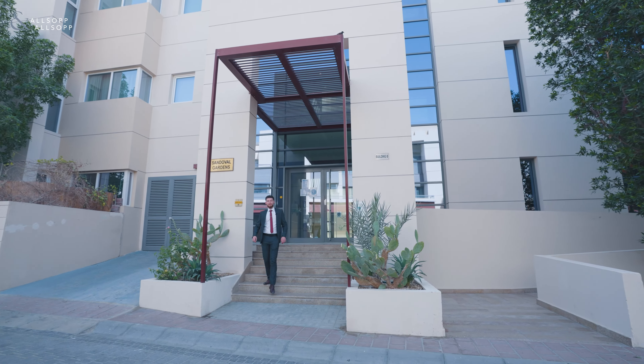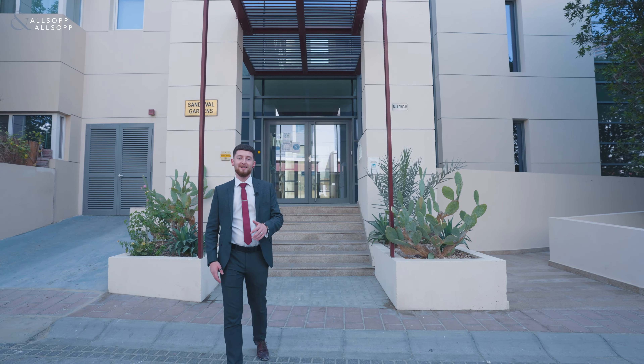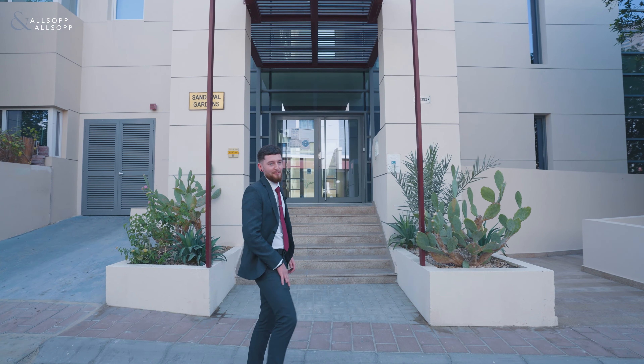Hi, I'm Ryan from Allsop and Allsop Real Estate, and today we're going to show you something that's the best of both worlds between an apartment and a townhouse. Let's go check it out.